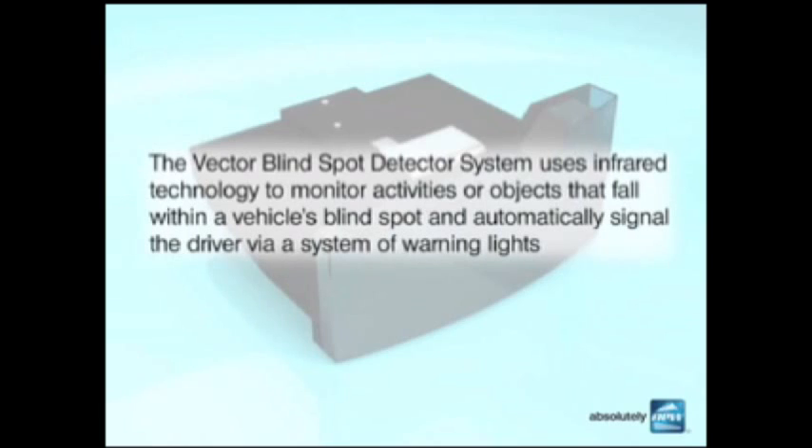The Vector Blind Spot Detector System uses infrared technology to monitor activities or objects that fall within a vehicle's blind spot and automatically signals the driver via a system of warning lights.